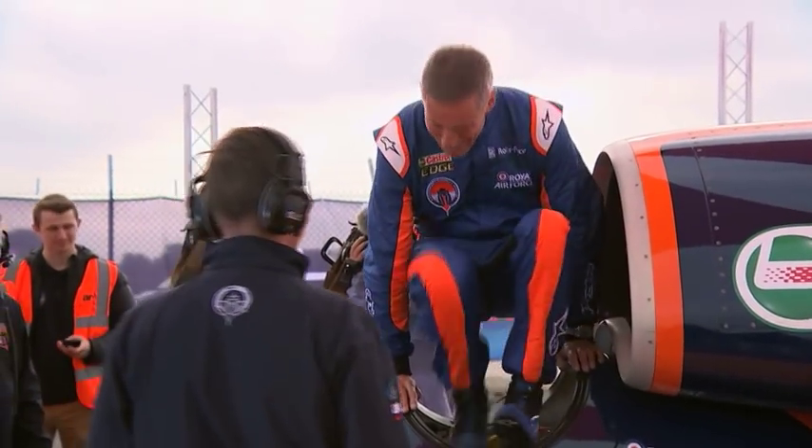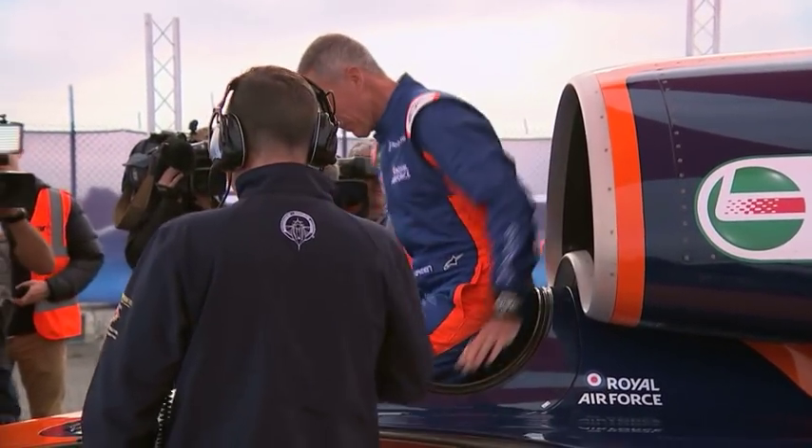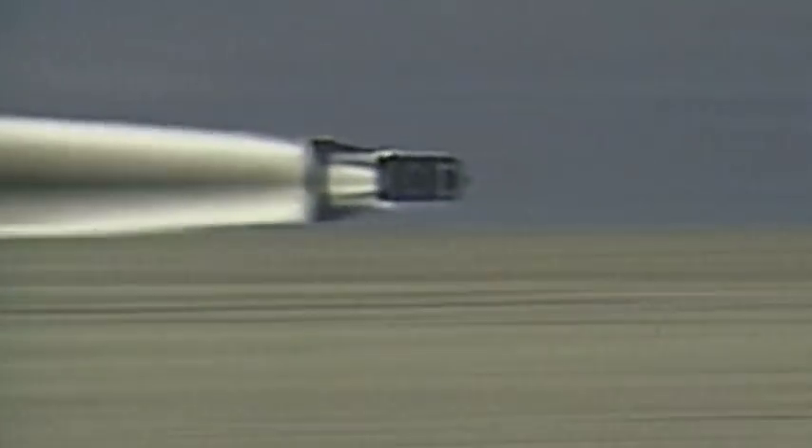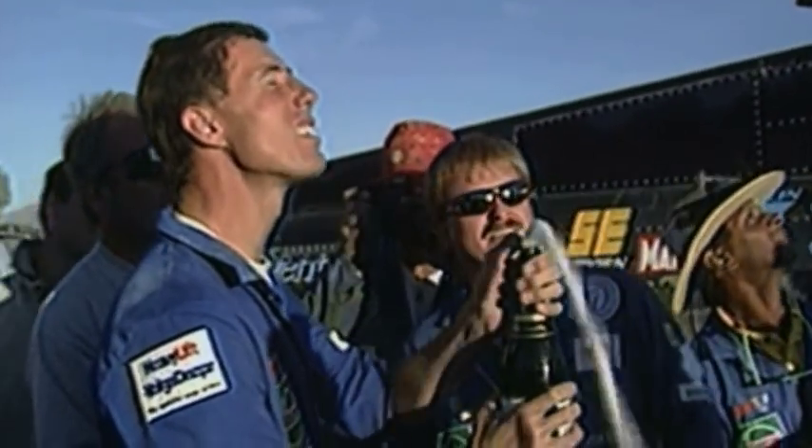In the driving seat, Wing Commander Andy Green, who's no stranger to high speeds. He set the current world land speed record 20 years ago in a different design.